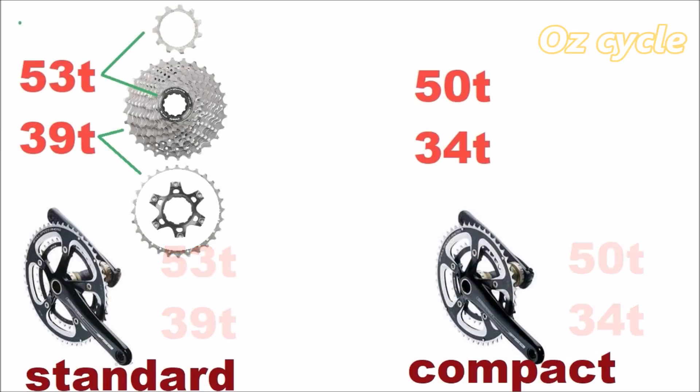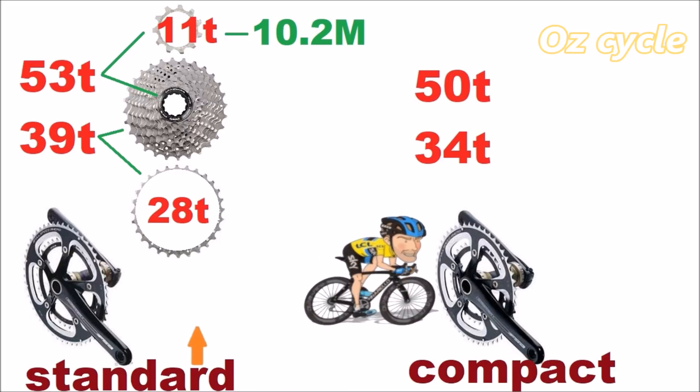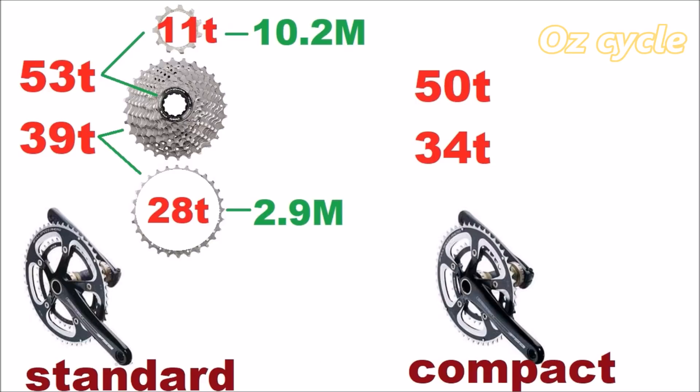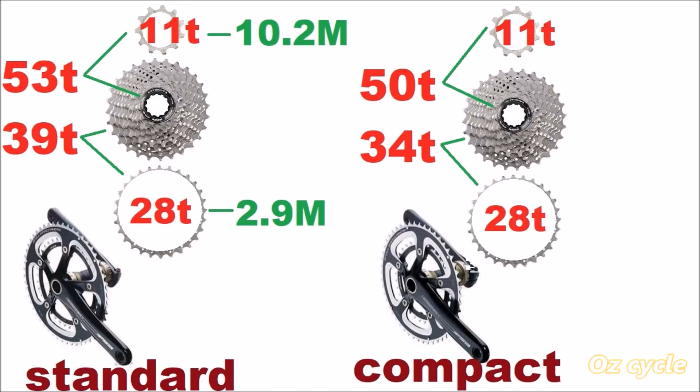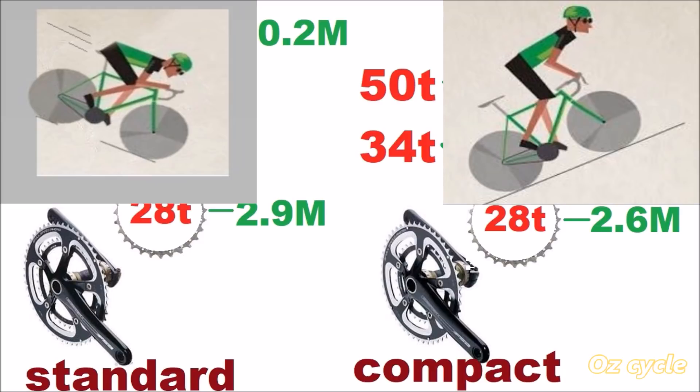Different combinations of your front chainrings with your rear cogs give you different rollout distances. Combining the largest 53-tooth chainring with the smallest 11-tooth cog gives a rollout of 10.2 metres — great for going fast. But the small 39-tooth with the large 28-tooth cog gives only 2.9 metres per revolution. On the compact crankset, the 50-tooth gives 9.6 metres and the 34-tooth gives just 2.6 metres, enabling easier climbing.